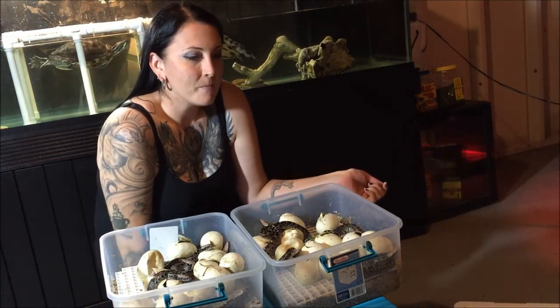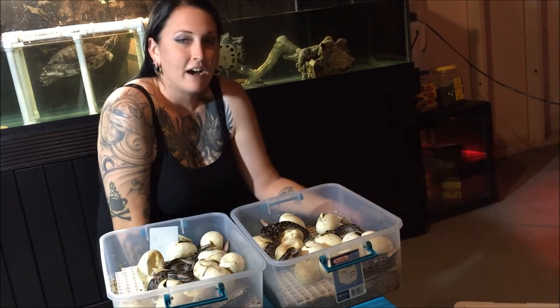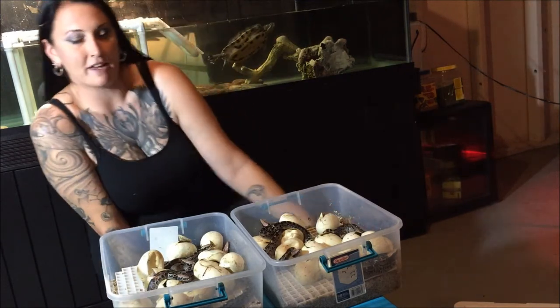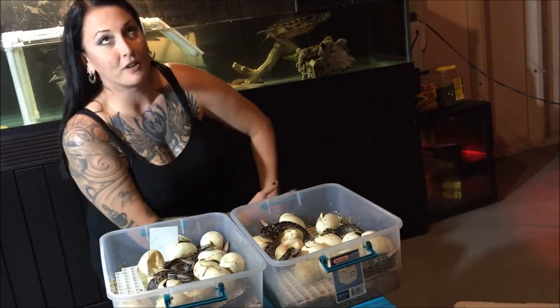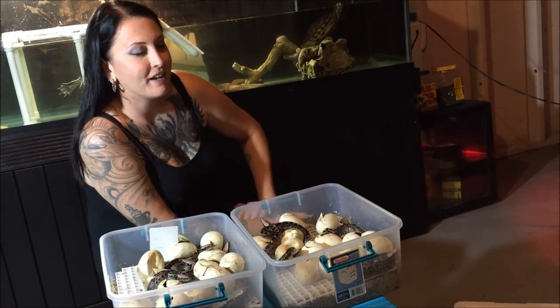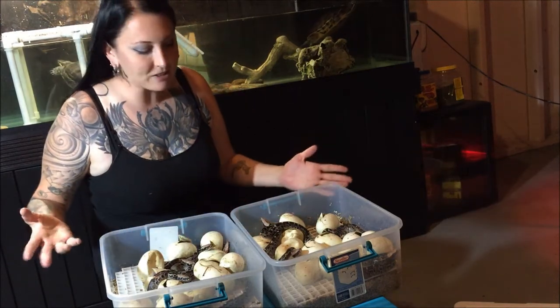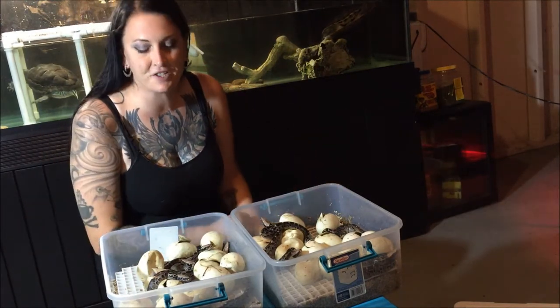Hey guys! I wanted to take a minute and show you what I've got going on. I have some Sumatran short-tail pythons hatching — not today, but over the last three days. It picked on Tuesday, a couple emerged on Wednesday, and now it's Thursday afternoon, and it looks like about half the clutch is out.